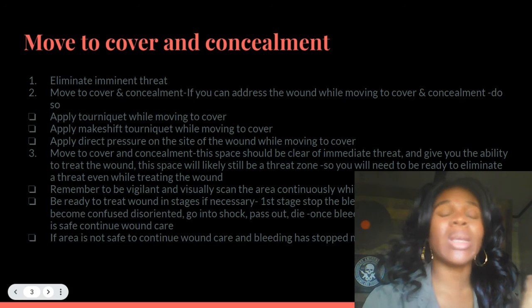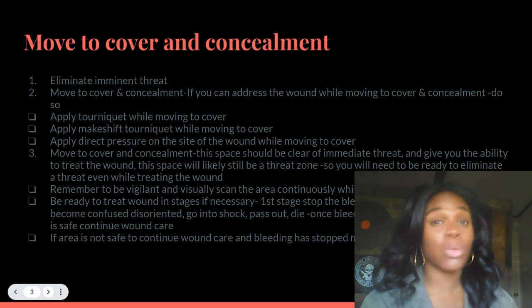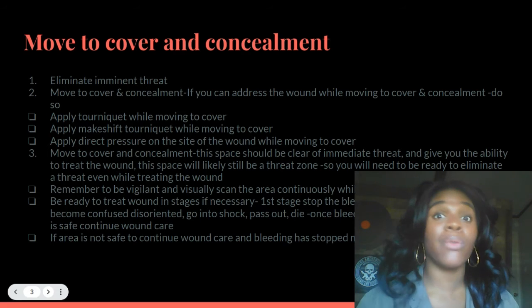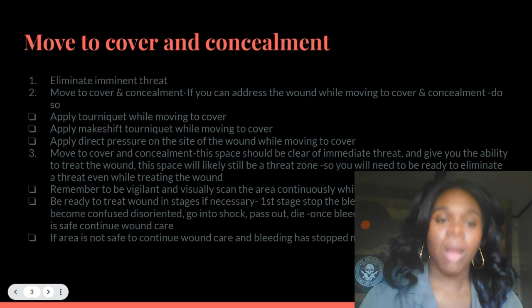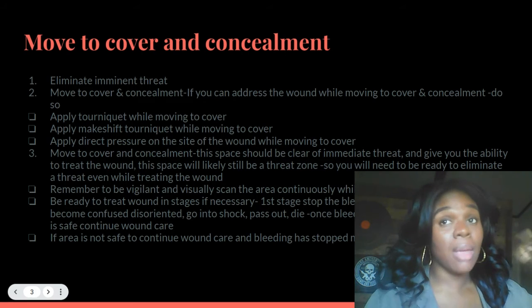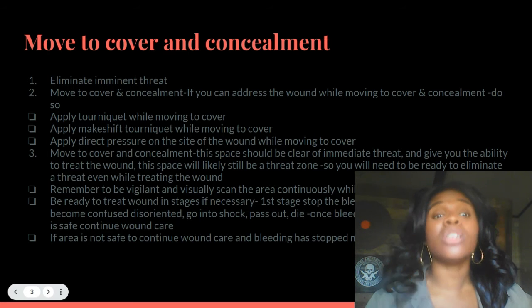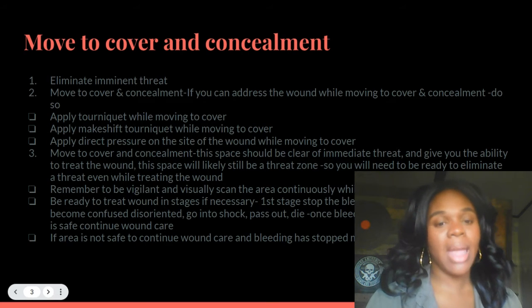Be ready to treat the wound in stages if necessary. There are multiple dynamics to the treatment of your wound and the preservation of your life. The first dynamic is stopping the bleed. Stage one: I need to eliminate imminent threats, move to cover and concealment, all simultaneously while stopping the bleed. You need to prioritize and get that done if an injury happens.